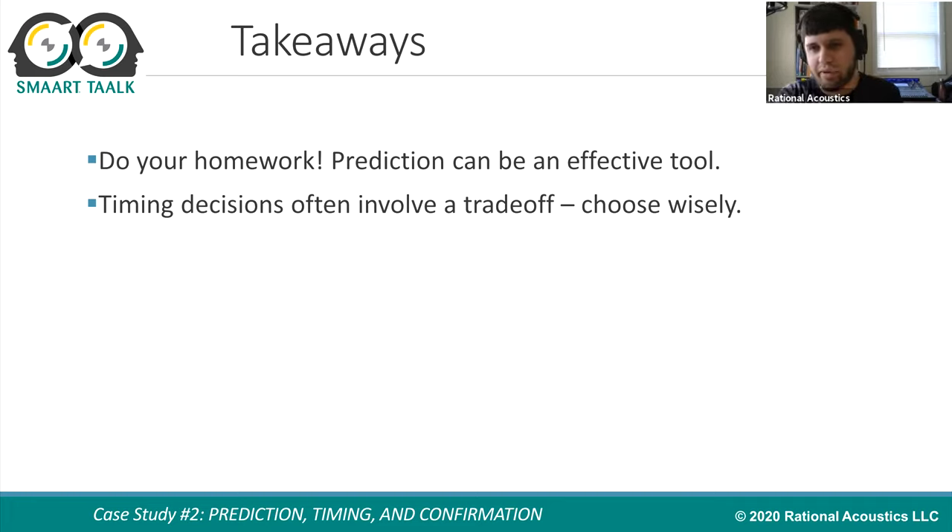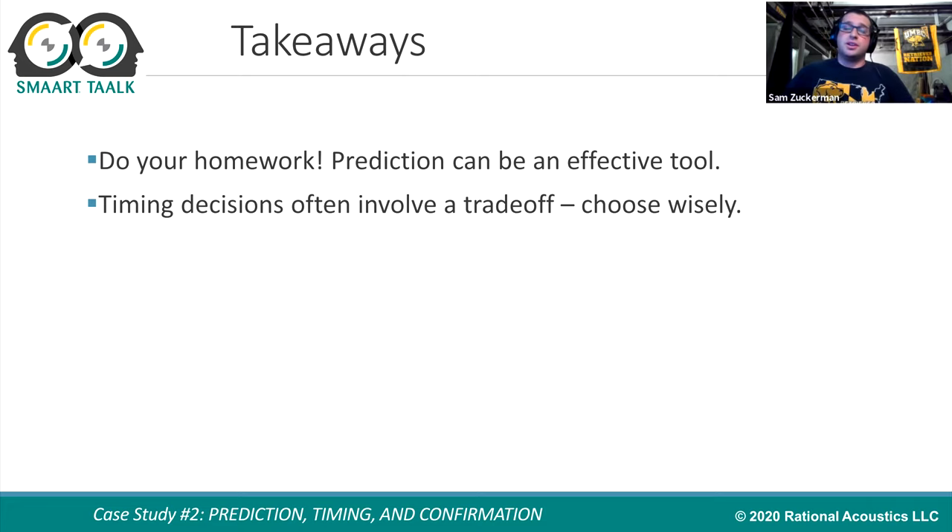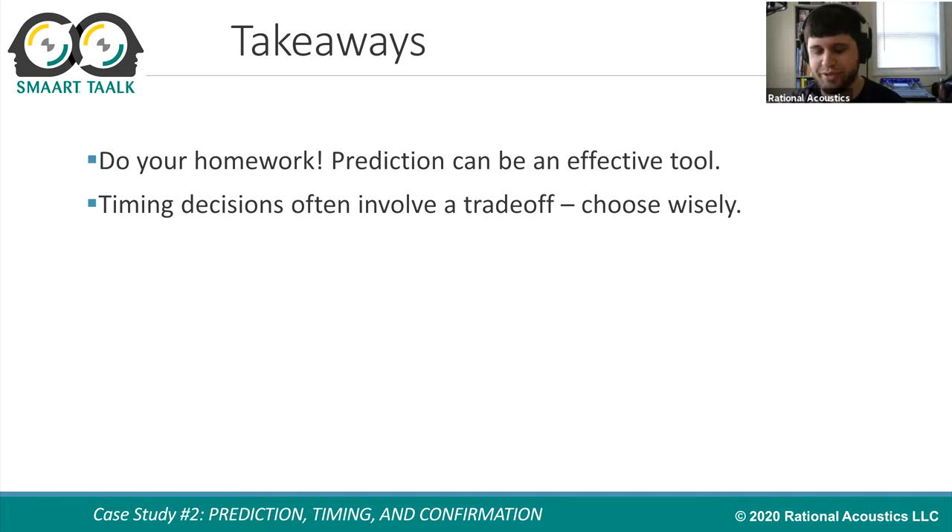The takeaways from this work: prediction is a very effective tool when used properly — it can streamline your process on the day and give a high level of confidence that your design is behaving as intended. Whenever making a timing decision, you have to carefully think about the trade-offs involved and make the best decision for as many people as possible. Timing decisions are always about a compromise between where you put the microphone, where people are sitting, and where the person next to them is sitting. Until everyone is on headphones and IEMs, timing will always be a compromise because things change based on where you stand — that's just how physics works.